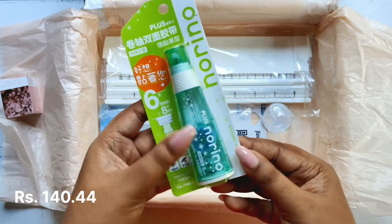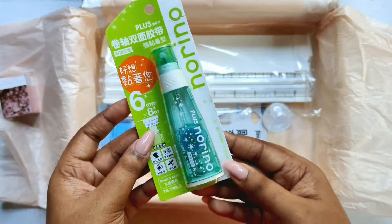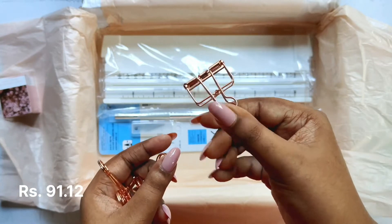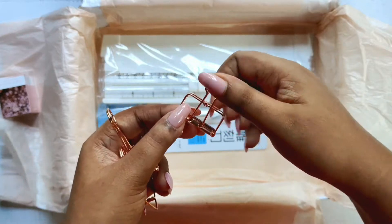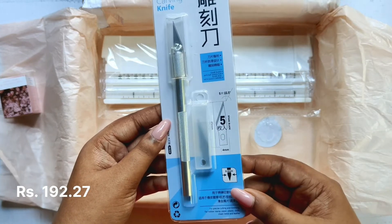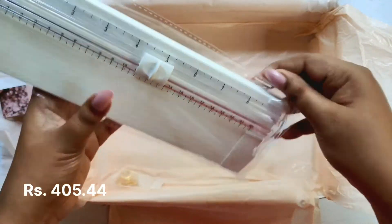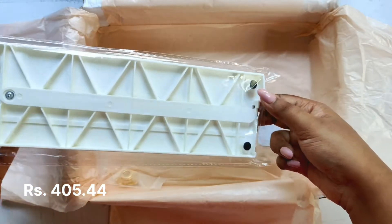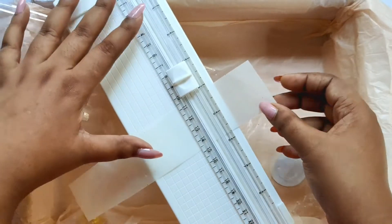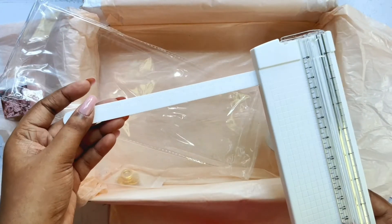This is a 6mm double-sided tape roll — very easy to use and a great alternative to white glue. Next is a set of four metal paper clips. I thought I'd get only one, so it's great to get four. Then there's an exacto knife with five extra blades included. Also, a paper cutter — a good alternative to a knife since it's hard to cut straight with knives. It has a ruler built in and is very convenient.